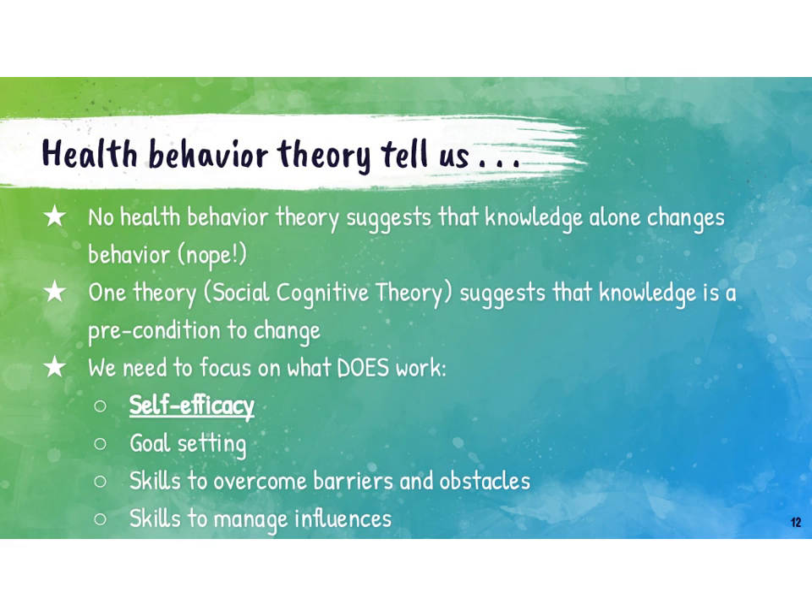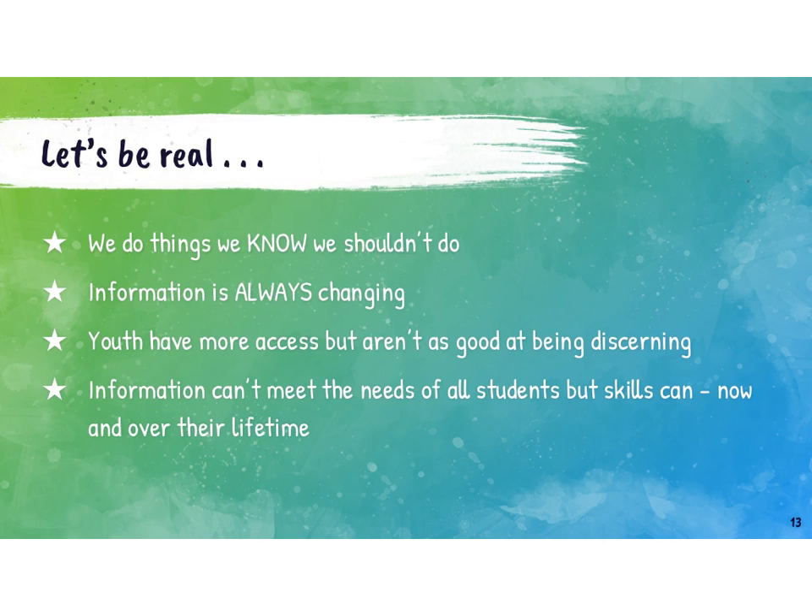Our job as health educators isn't necessarily to make students change behaviors, but we can give them the tools to understand how to do this for themselves — to support behavior change when it's appropriate, when it makes sense, and when they might need to use it. If we're going to be honest, this relates back to what we talked about on the previous slide. We do things that we know we shouldn't do for a variety of reasons — sometimes because we're stressed or we're tired or happy or whatever. But we're doing it anyway, and it's not that we don't know that we shouldn't be.